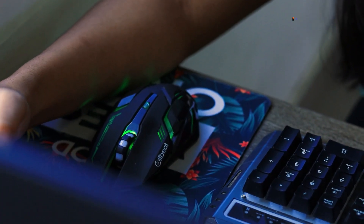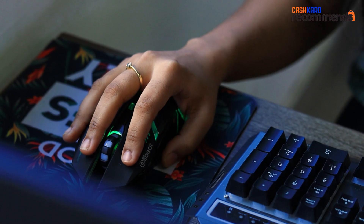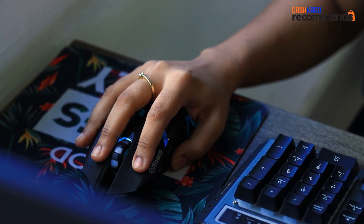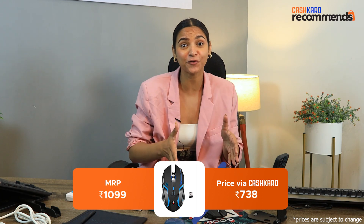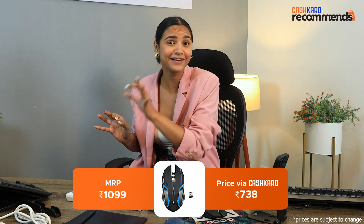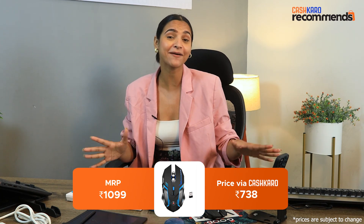The next product is for all gaming lovers — this is our Offbeat gaming mouse. It is a pretty cool looking mouse. Its MRP is Rs. 1099, but if you go to Amazon, then you will only need Rs. 738. Please remember that before going to Cash Care, make sure your Amazon cart is empty so you can get all these offers.